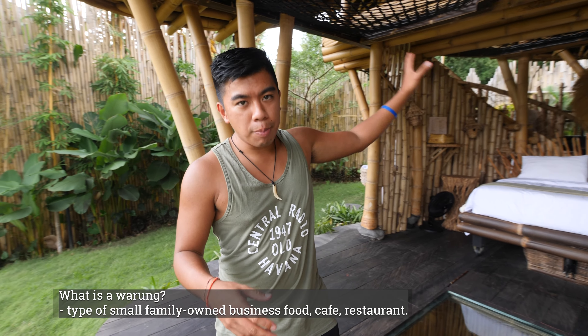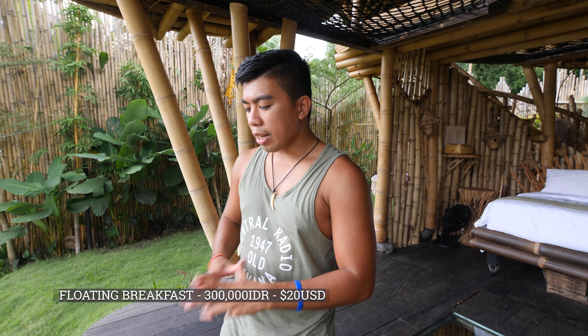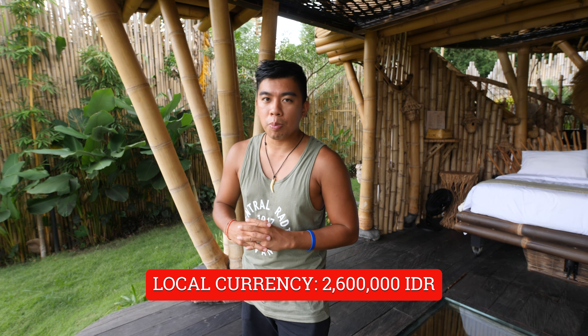If you don't want to eat here, there are a couple of traditional warungs nearby where you can eat cheap as well. You can also get a floating breakfast for 300k, and a candlelit dinner set up for 500k — a romantic option with views of the rice fields and hopefully Mount Agung with clear skies. Now for what you've been waiting for: the nightly rate. In New Zealand dollars we spent 281 NZD for the night, and in local currency that's 2.6 to 2.7 million per night.